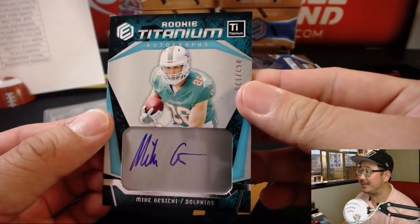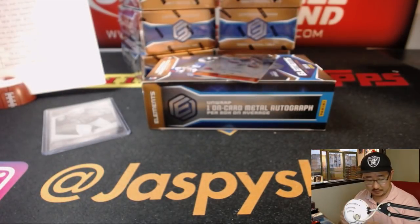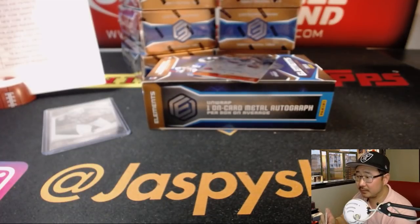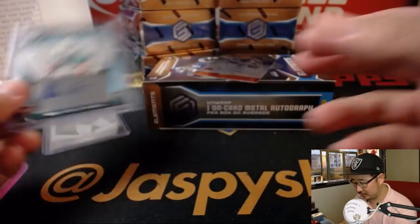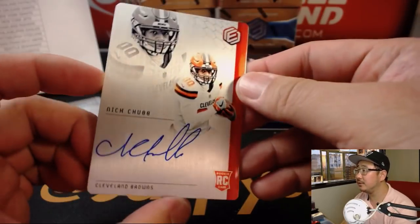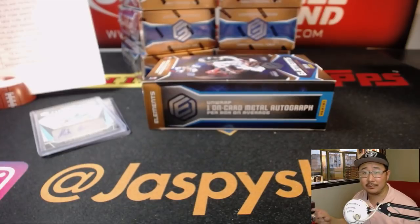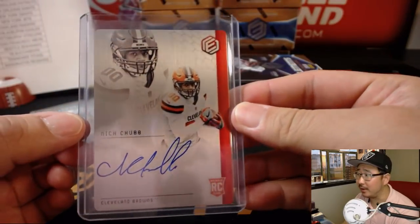We've got a sick Mike Gesicki out of 125 — that'll go to the Fins, Sean Bratton with the Dolphins. And we've got one of the Chubbs — Nick Chubb, for the Browns. Brandon, you got a Chubb. Nick Chubb, that is — it's a family show, come on now, guys.